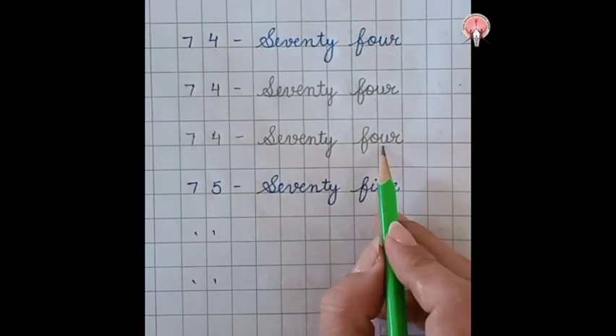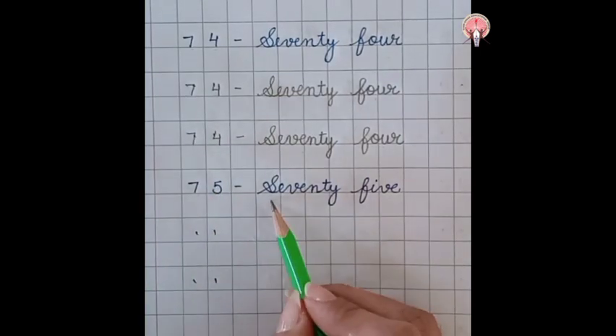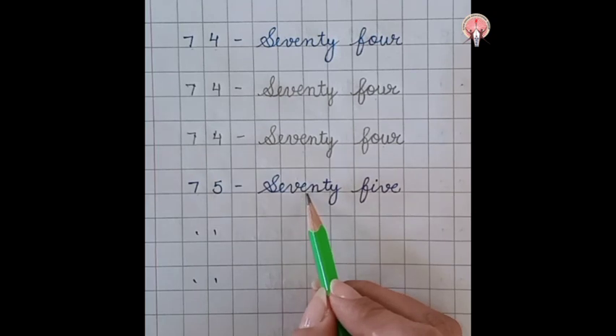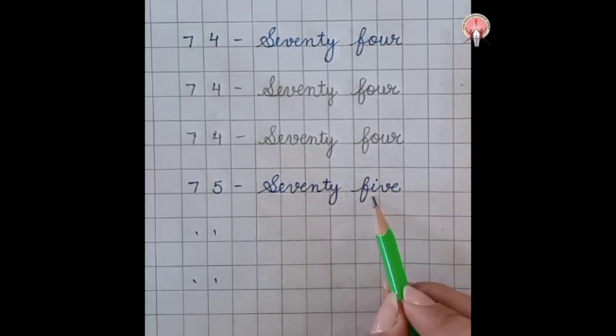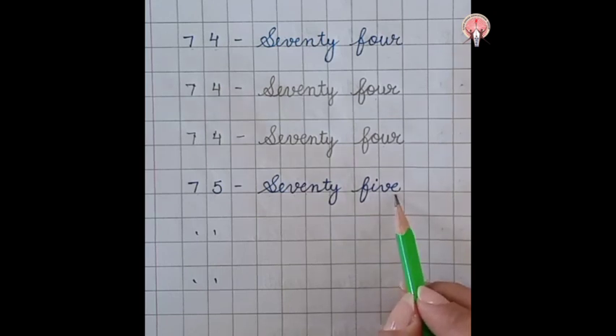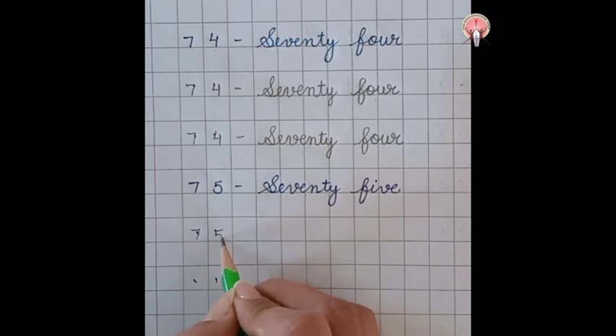74. What comes after 74? 75. Seventy-five: S-E-V-E-N-T-Y, 70, F-I-V-E. 75. 7, 5.